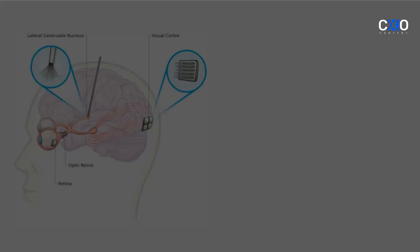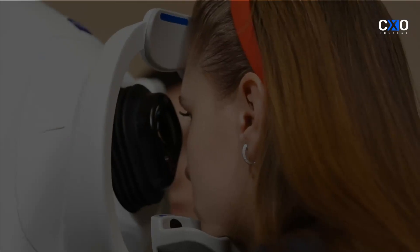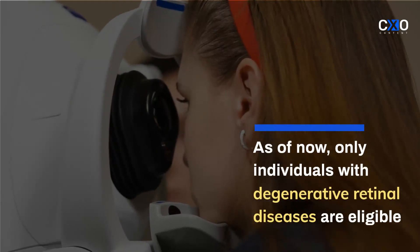The bionic vision system has a camera attached to a pair of glasses that transmits high-frequency radio signals to a microchip implanted in the retina. Electrodes on the implanted chip convert these signals into electrical impulses to stimulate cells in the retina that connect to the optic nerve. As of now, only individuals with degenerative retinal diseases are eligible to receive bionic eyes.